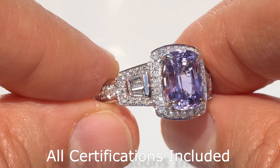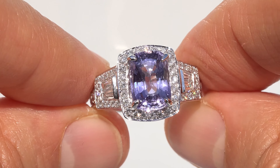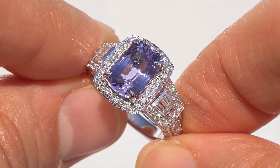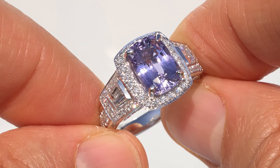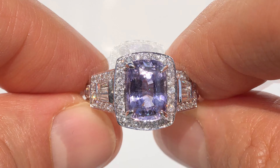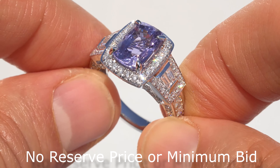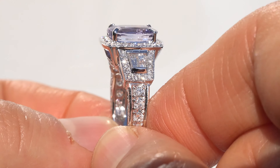Included with the item is a GIA sapphire report, a GIA diamond quality assurance report, as well as a certified jewelry certification that documents the authenticity, quality, and characteristics of the sapphire, diamonds, and setting. This one-of-a-kind custom-made ring must be sold immediately and is being offered at auction to the high bidder without any reserve price or minimum bid.